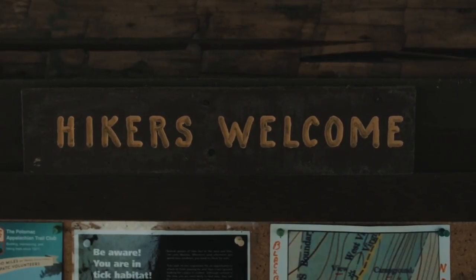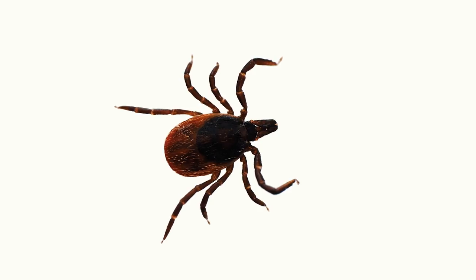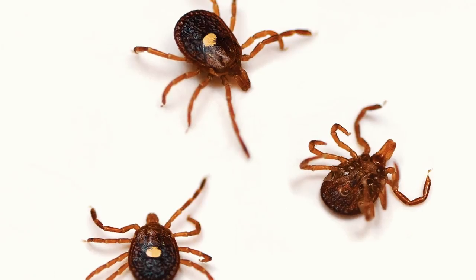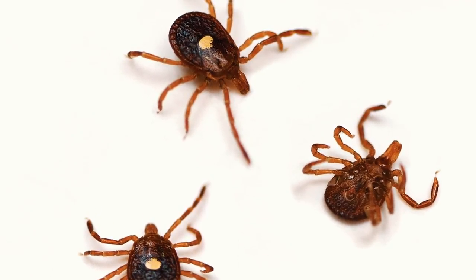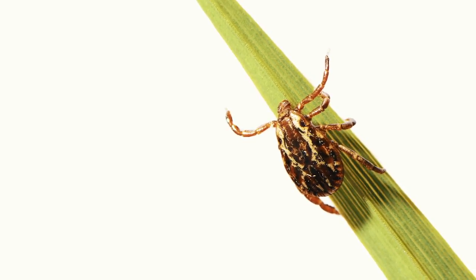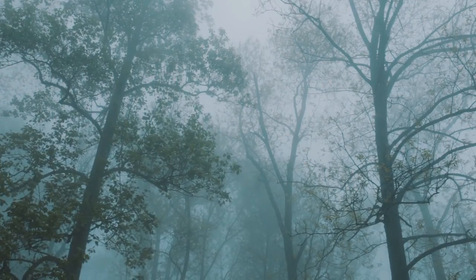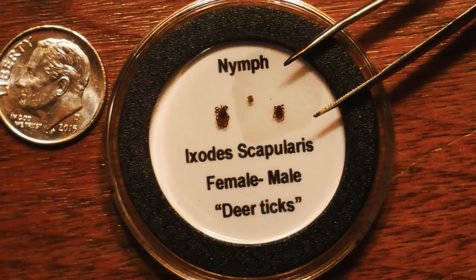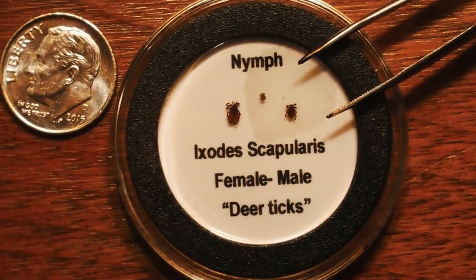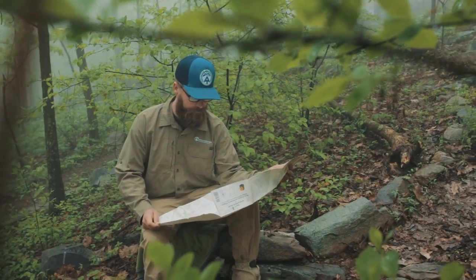A host of health problems can come about from a tick bite. While you're hiking, here's what to keep an eye out for. The deer tick carries Lyme disease, anaplasmosis, and several others. The lone star tick carries Ehrlichiosis and others. The American dog tick is also present and can carry Rocky Mountain spotted fever. A single tick can transmit multiple diseases. Most cases of tick-borne disease are caused by tiny ticks in the nymph stage. These ticks are no bigger than a poppy seed or a speck of dirt — a tick can be so small that you may not even see or feel it.